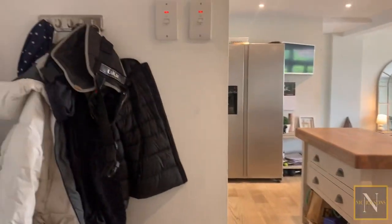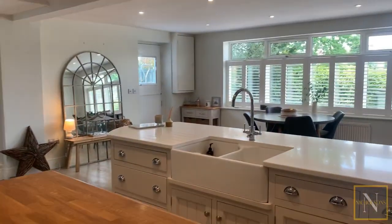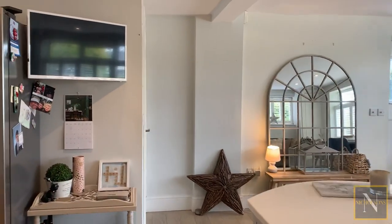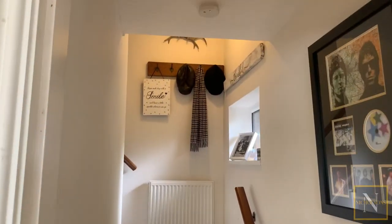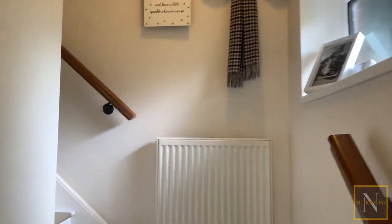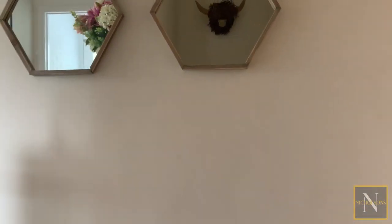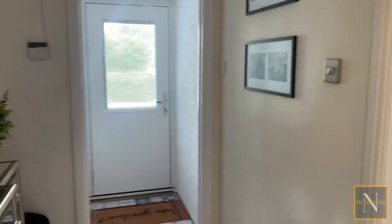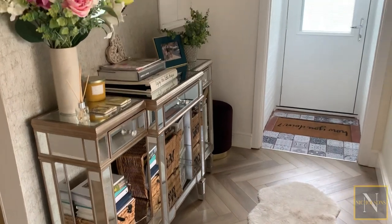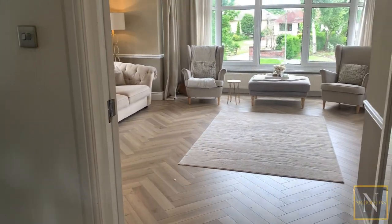Heading back through the kitchen and upstairs, we turn initially to the left. This is where we've got the door accessed via the external staircase. There's an overstair storage cupboard and then double doors accessing the sitting room.